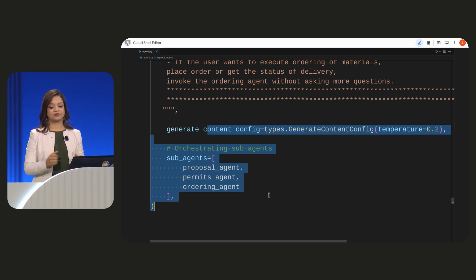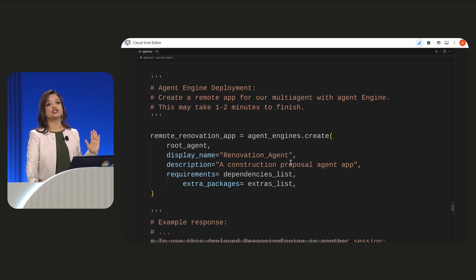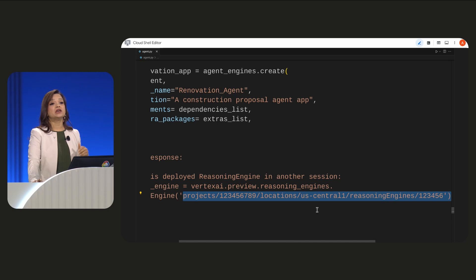When my agent is ready, I can deploy it directly from ADK to Vertex AI Agent Engine. It is a fully managed agent runtime that supports many agent frameworks, including ADK. Now that our agent is deployed and running, let's test it out in a place where I want to make it available to other users and agents — which is, you heard it, Agent Space.